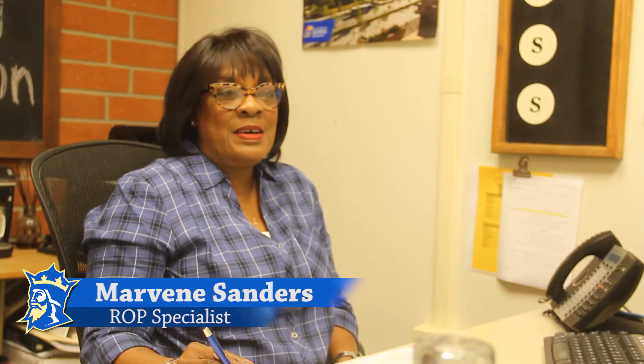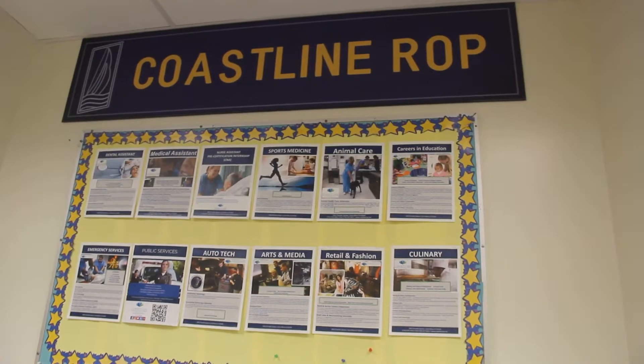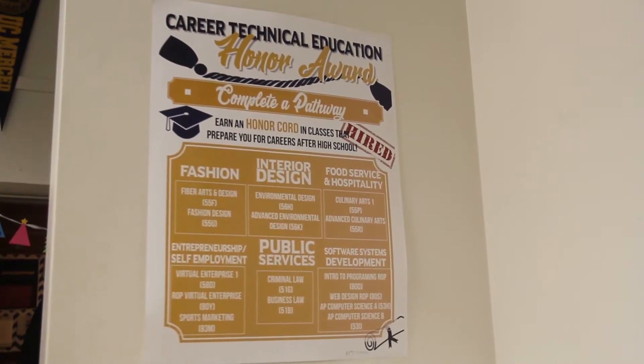My name is Marveen Sanders and I'm the ROP Career Specialist for Fountain Valley High School. ROP stands for Regional Occupational Programs — that's a term you will hear while you're in high school. It is also a CTE program, and CTE stands for Career Technical Education.